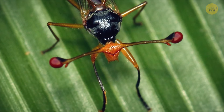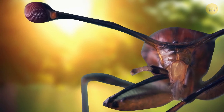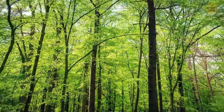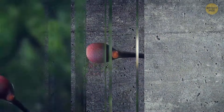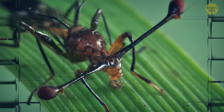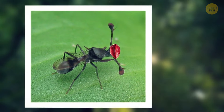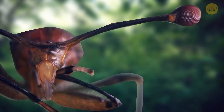Some flies have eyes on stalks. Those stalks are super useful: first, they give the fly amazing vision, so good they can even peek around corners. Second, these stalks can be used as tools to push away rivals. And the longer the stalks and the wider the eyes are set, the more attractive the male fly appears to females — it's their way of showing off that they're strong and have good genes.